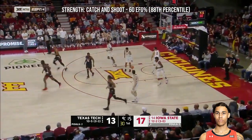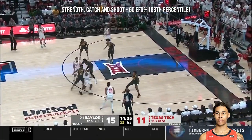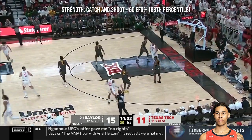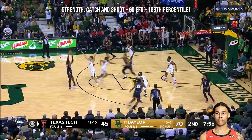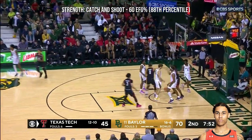You see the two from the corner fall. You cannot allow them to be standstill shooters. Tyson for three with the browse. Out of the timeout, Tyson sticks the triple.